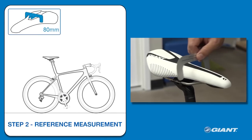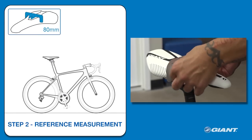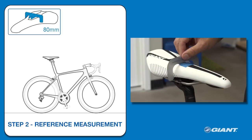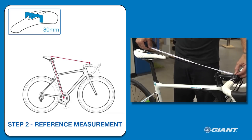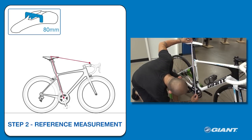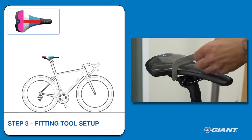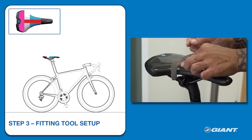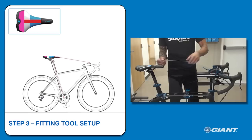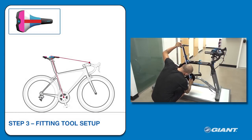Using the saddle gauge, the retailer will establish the location of the 80mm width section on the rider's original saddle. From that 80mm width section on the original saddle, the retailer will measure the rider's handlebar reach and saddle height. The retailer will then set up the fitting tool on the Ride Simulator, or the rider's own bike, using those measurements to duplicate the rider's handlebar reach and saddle height.